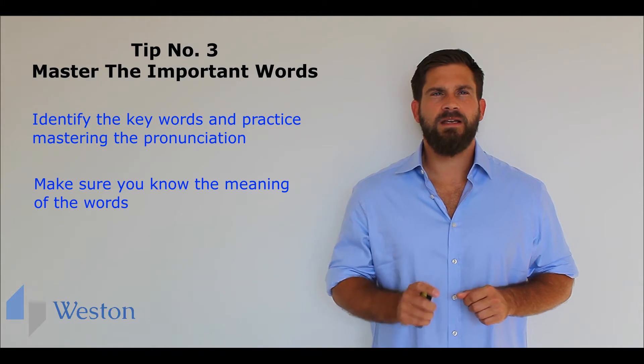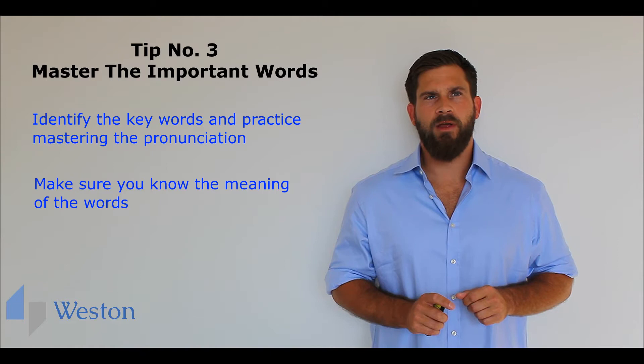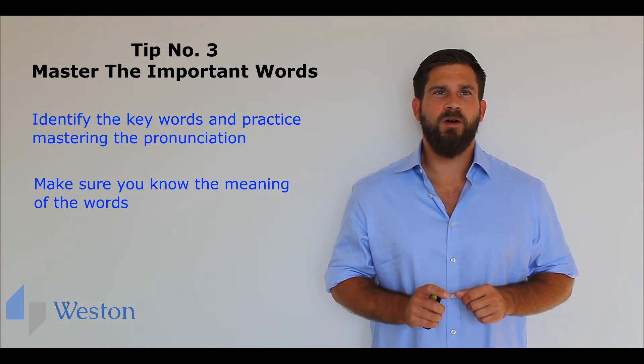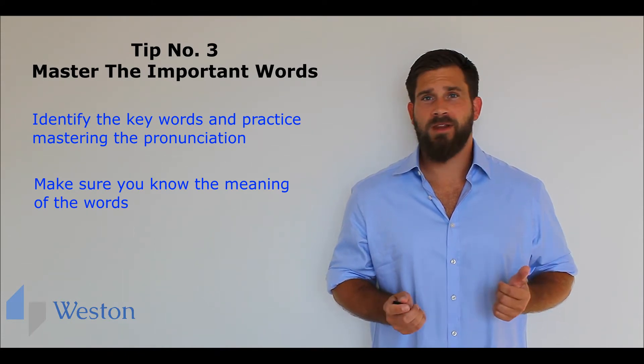This is particularly important if you are using technical or industry-specific vocabulary. It can be quite embarrassing if the interviewer asks you what a word that you have used means and you don't know the answer.